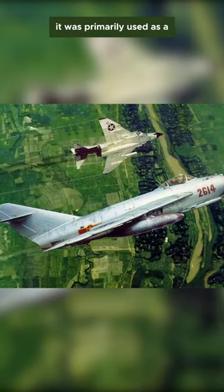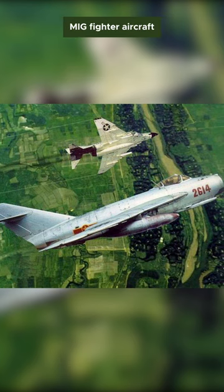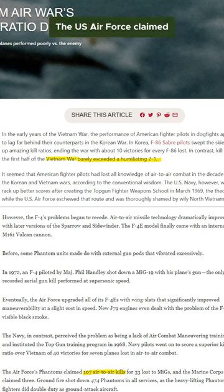It was primarily used as an air superiority fighter, going against Vietnamese MiG fighter aircraft. The US Air Force claimed 107 confirmed kills against Vietnamese MiG fighters, with a 2-to-1 kill ratio.